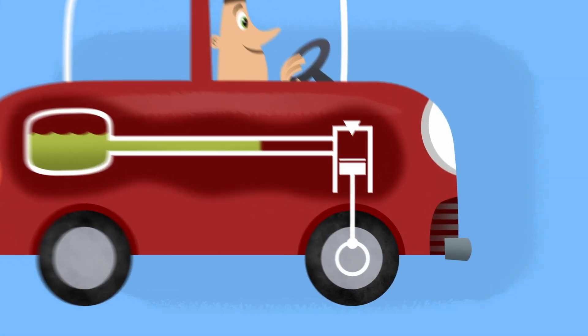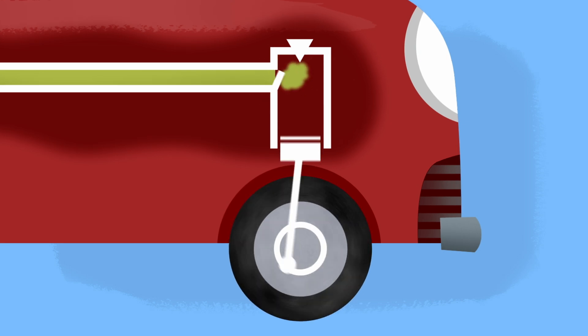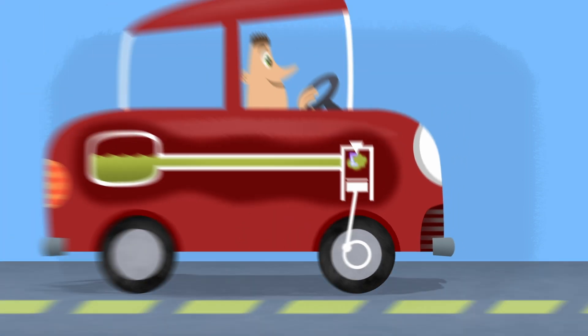When the car is turned on, the gas goes into the engine, gets hot, and a spark causes a mini explosion. These little explosions move pistons, which then turn the wheels.